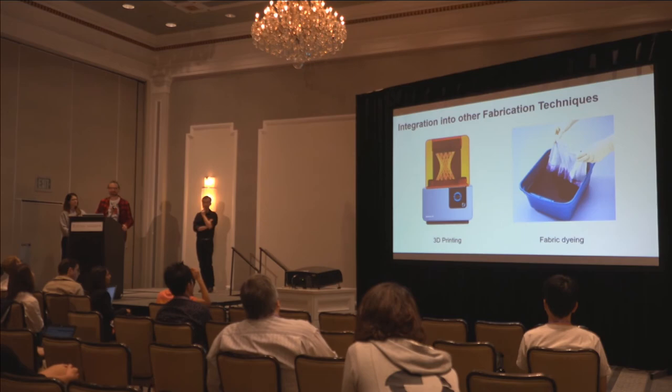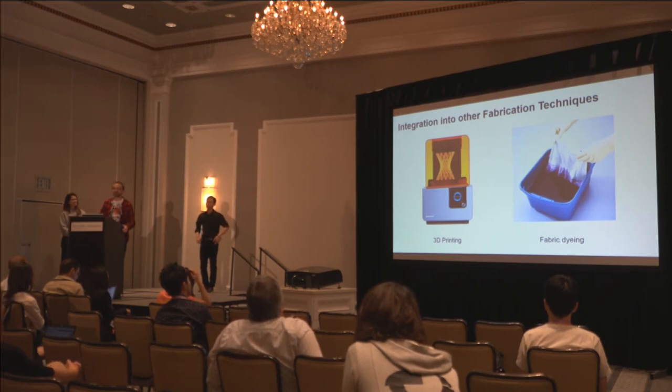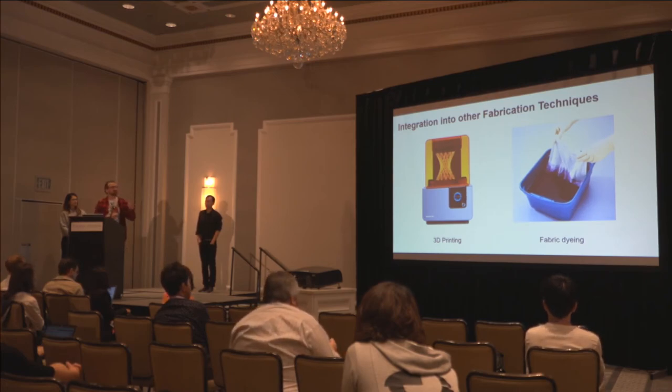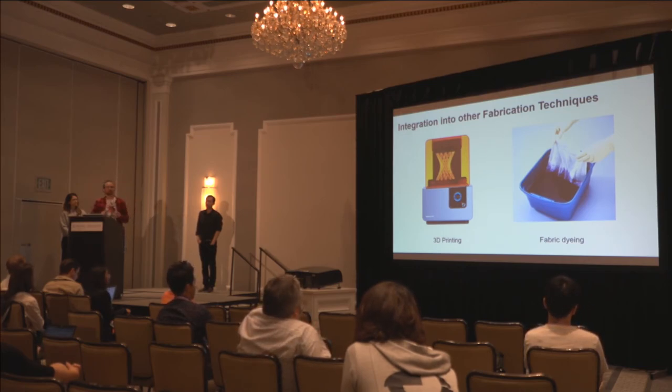There are also opportunities. We're interested in integrating this coating into a fully digital 3D printing process. We've done experiments mixing the dyes into a resin for SLA printing, and we're also interested in putting them into filaments for FDM printing. Another idea is integrating the photochromic dye into stretchable materials — putting it into a bath to dye yarn, fabrics, and other textiles.